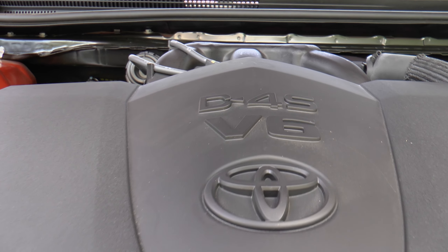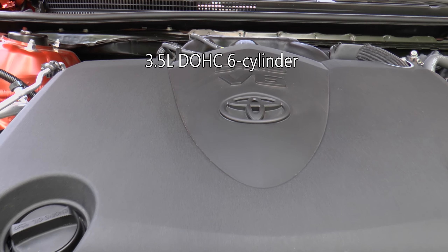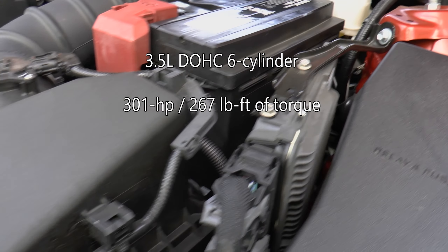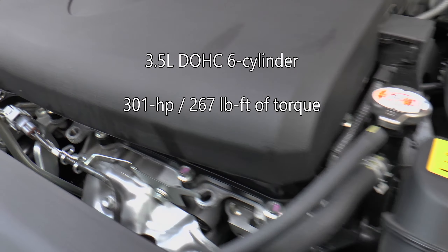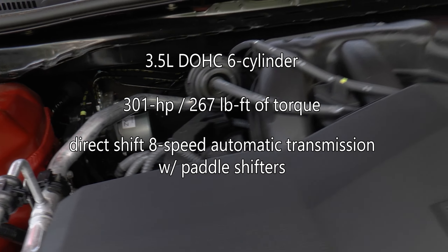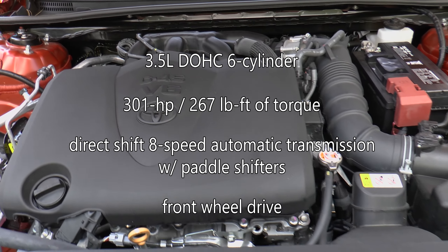Powering this TRD is the same 3.5-liter dual overhead cam six-cylinder engine that's in all V6 Camrys, making 301 horsepower and 267 pound-feet of torque. A direct-shift eight-speed electronically controlled automatic transmission with paddle shifters sends power to the front wheels.